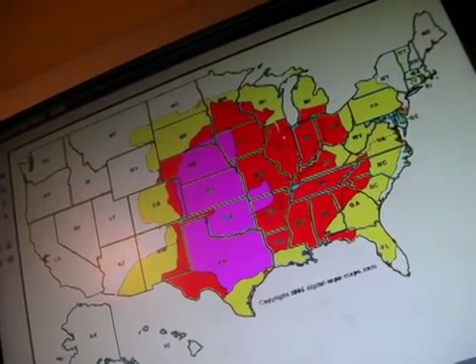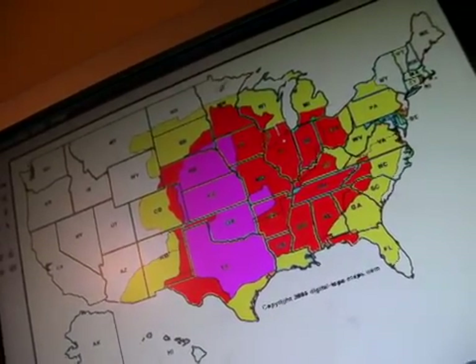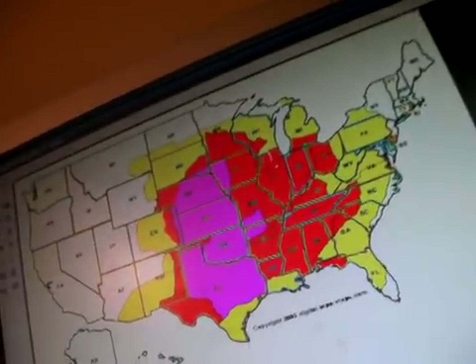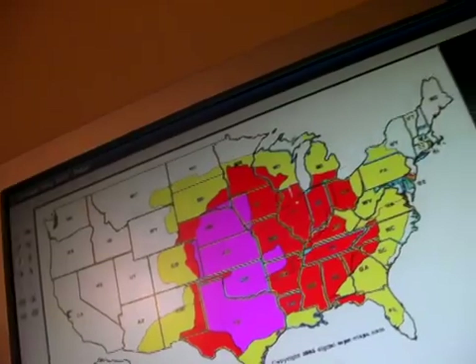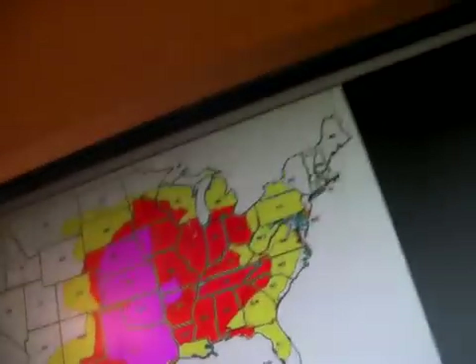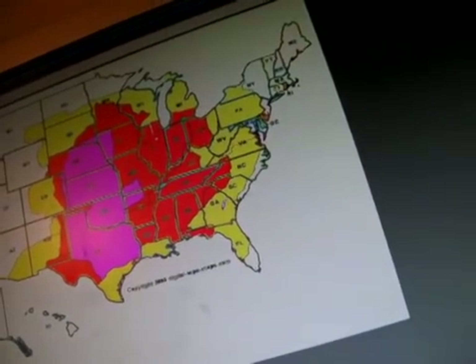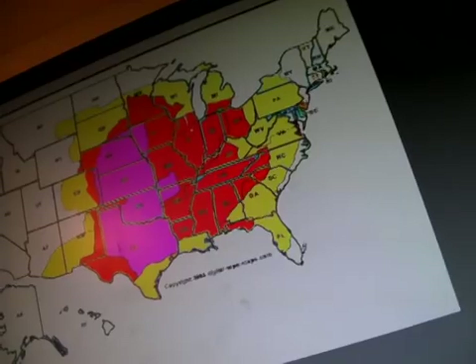Far southern North Dakota, part of Minnesota — Minnesota except for the white area — all of Wisconsin except for the red part, all of Michigan except for the upper area, far eastern Ohio, far eastern Kentucky, West Virginia, Virginia, most of North Carolina, most of South Carolina, most of Georgia, and most of Florida except for the southern part.